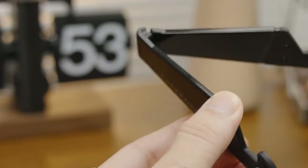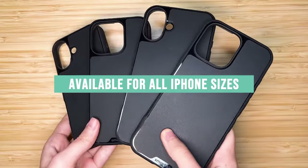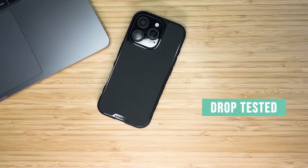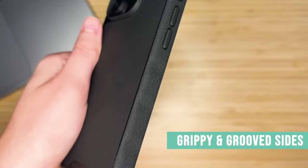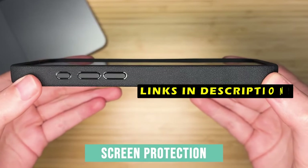This video will explore the top 6 best iPhone 16 Pro Max cases, considering factors such as protection, design, functionality, and user reviews. This list is based on my personal opinion and research, listing them based on quality, features, and pricing. If you want more information and updated pricing on the products mentioned, be sure to check the links in the description below.